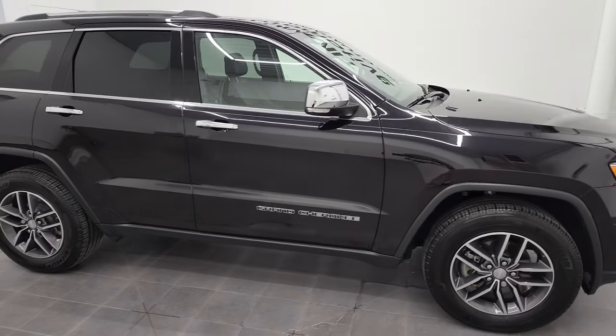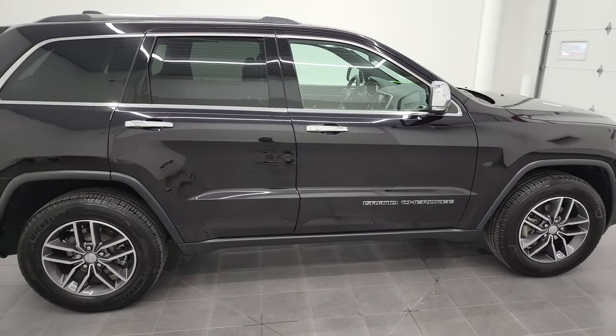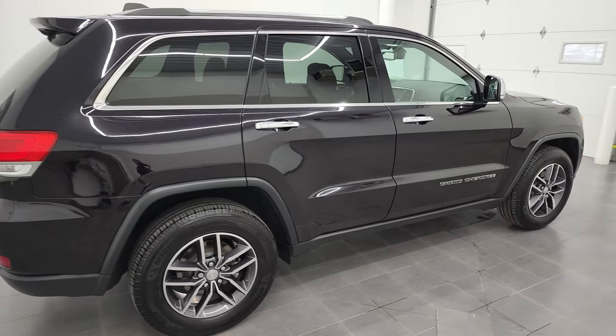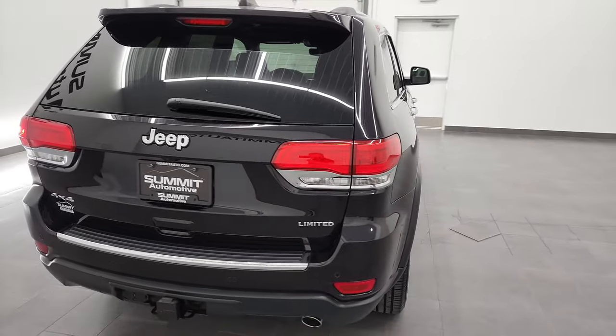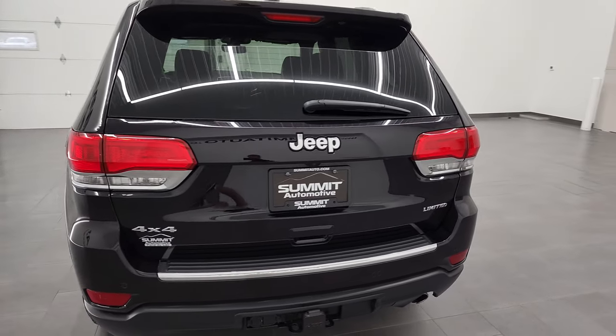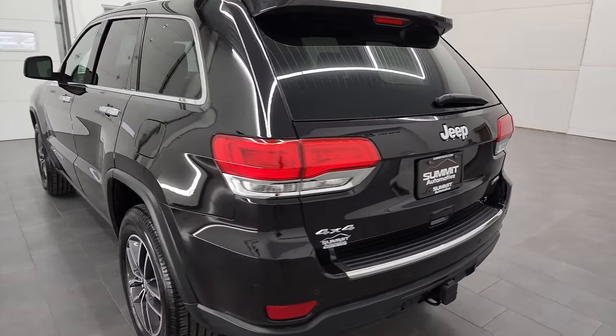Hey, this is Brett, and this 2018 Jeep Grand Cherokee Limited is stock number 22J32A. I am here at Summit Automotive in Fond du Lac, Wisconsin, your new and used Jeep and Jeep Grand Cherokee headquarters.